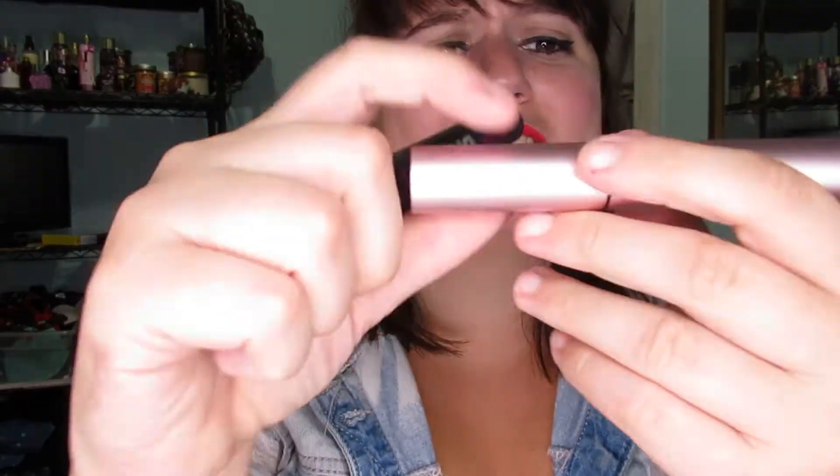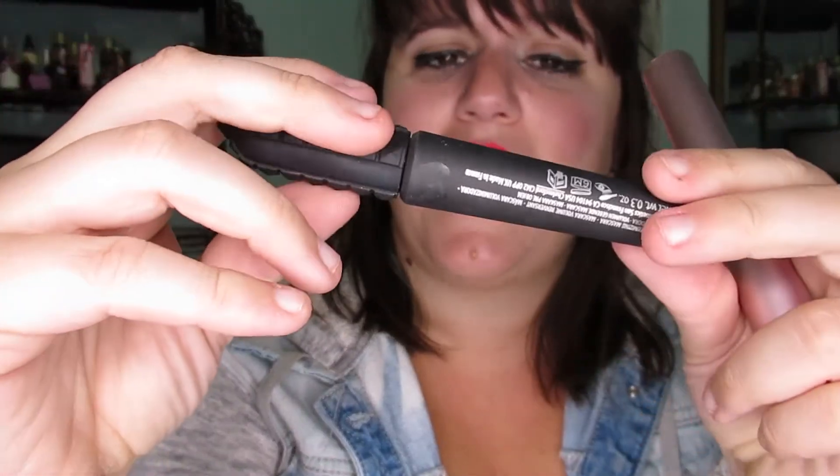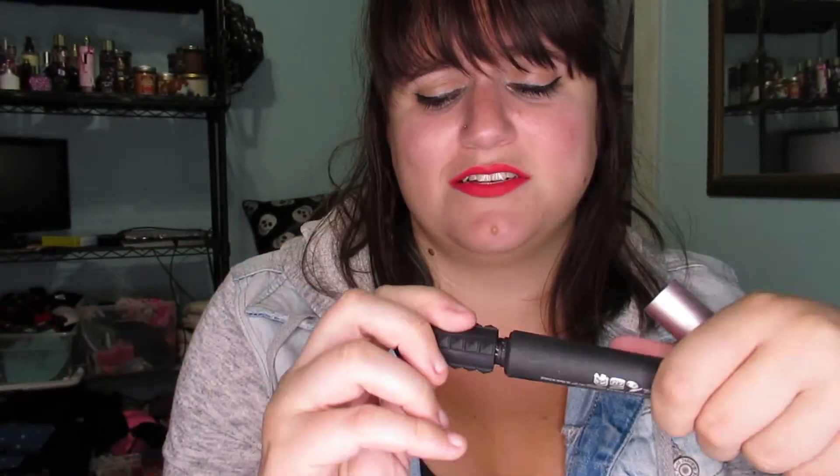My go-to mascaras are obviously Too Faced Better Than Sex and Benefit Bad Gal Bang. I love these so much. There are some drugstore mascaras I love too — I loved the brand Demi Lovato came out with NYC. Maybelline also makes really awesome mascaras. But honestly these two have just been my go-tos in life. I love Better Than Sex and I love Benefit. This is basically as non-dramatic as I'll get because I love having dramatic eyelashes.